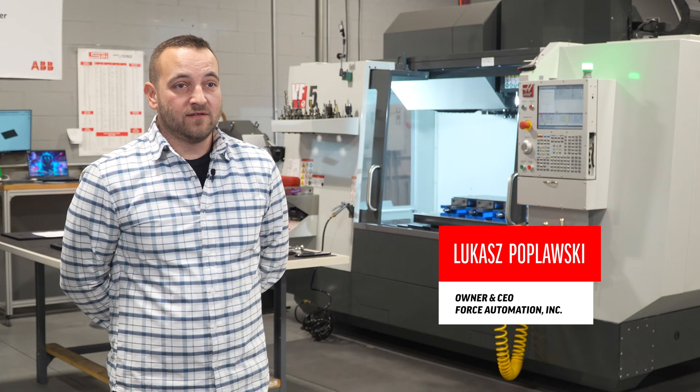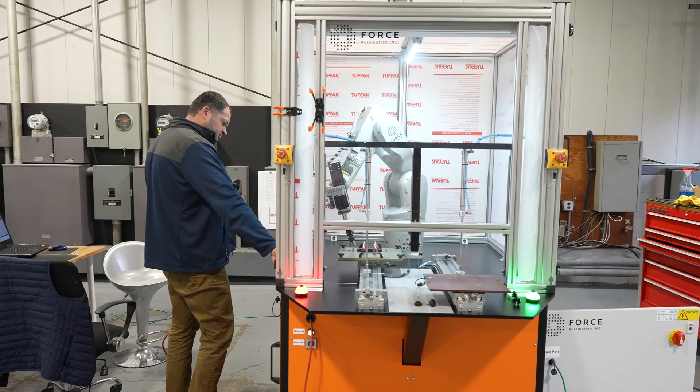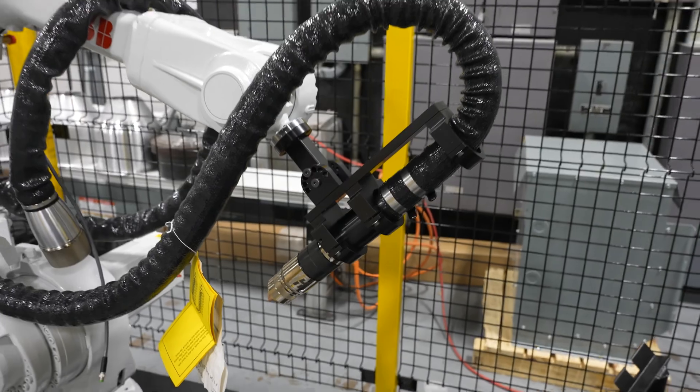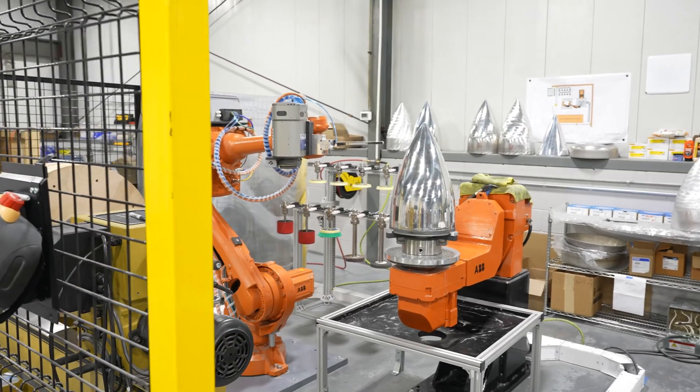My name is Lukasz Poplowski. I'm the owner of Force Automation. We are located in New Britain, Connecticut. We are an ABB value provider, helping companies to improve their process and their capabilities with automation.